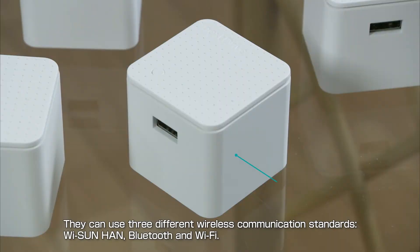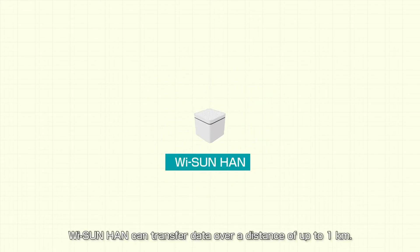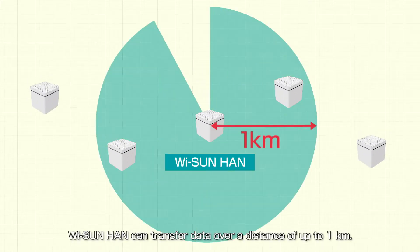They can use three different wireless communication standards: Y-Sun Han, Bluetooth, and Wi-Fi. Y-Sun Han can transfer data over a distance of up to 1 kilometer.